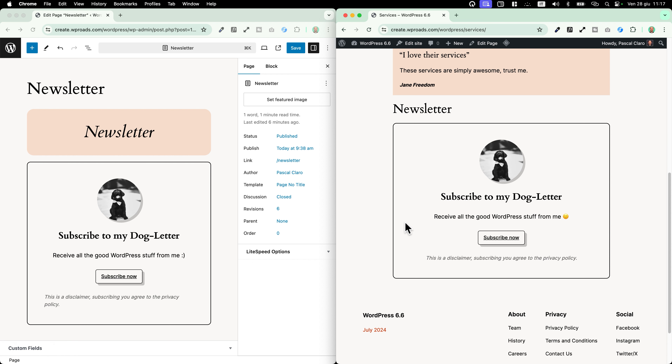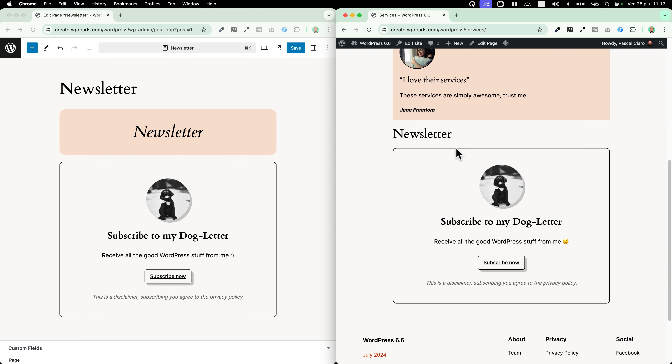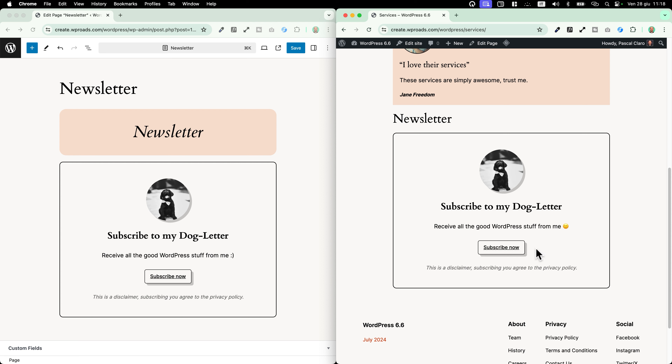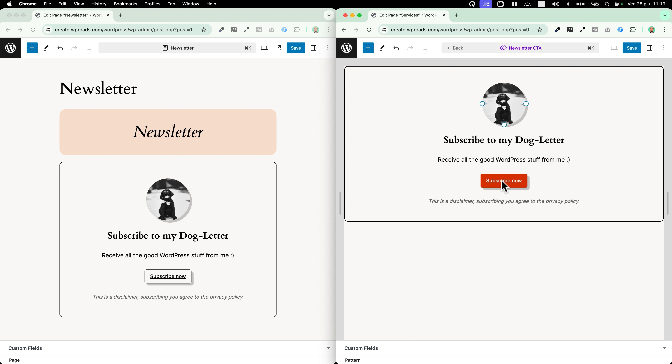But what happens if I want to use the same call to action but need to change the content? Let's say in my services page I want a different call to action for this sync pattern, but I still want to keep the same design and control it from a central location. Well, in this case, WordPress 6.6 comes with sync pattern overrides. Let's see how they work. To enable this new feature, I just need to go into the sync pattern, click on 'edit original', and now I will choose which content I want to be able to edit while still keeping the same global design.